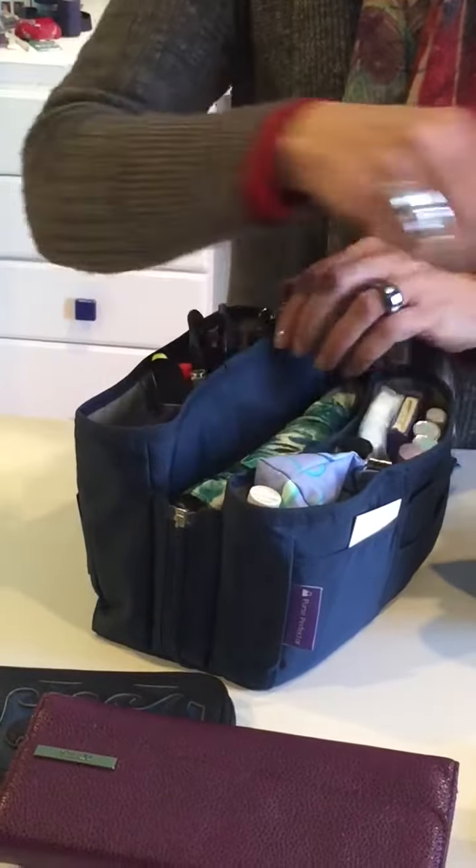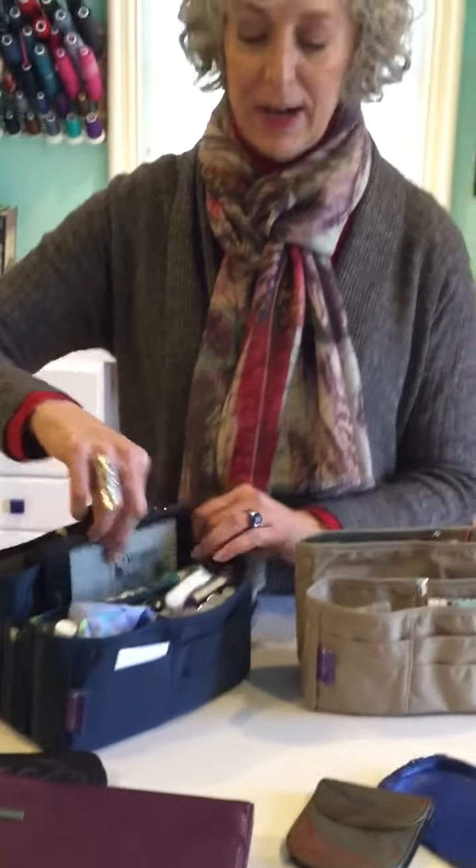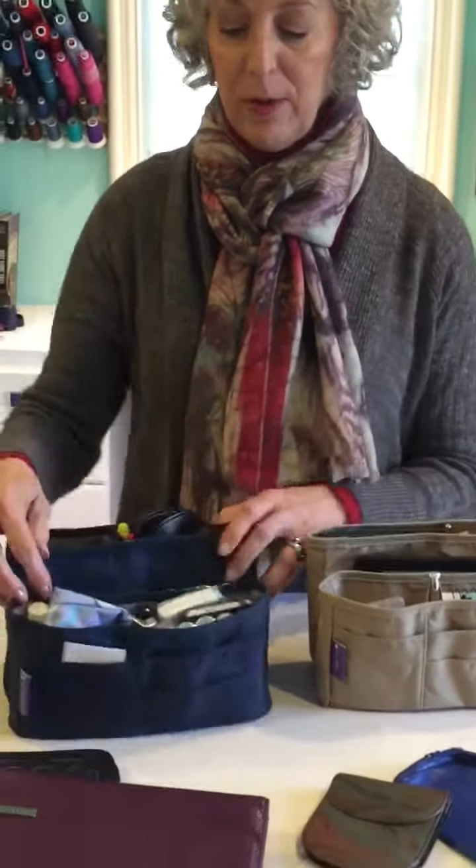But if you carry a larger, longer, thicker wallet, then I'd suggest you look at the large. The large still has the same 13 pockets, but we made the pocket in the center deeper so it could hold the larger wallet. It still has room for your Kindle and it can even fit a mini iPad.